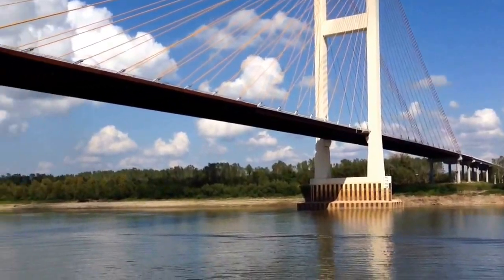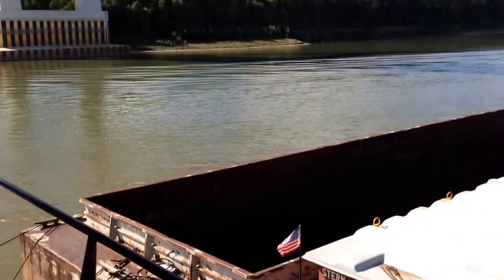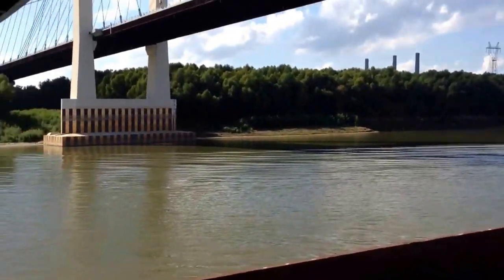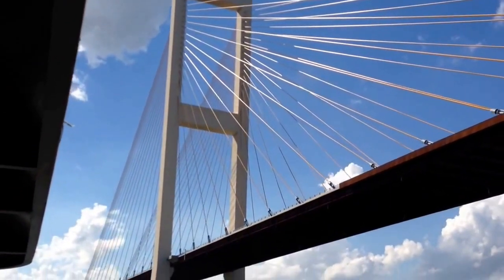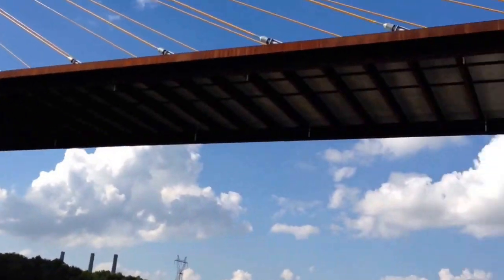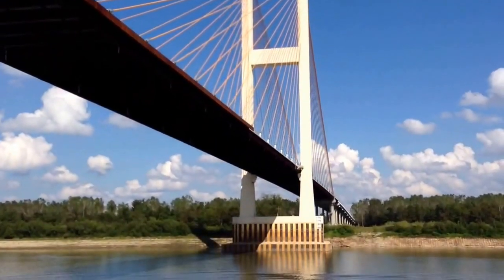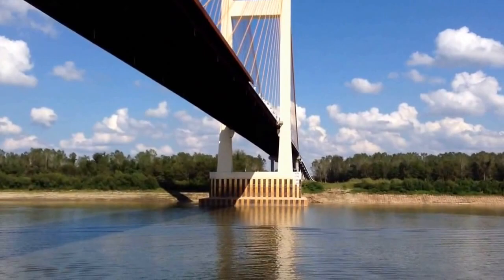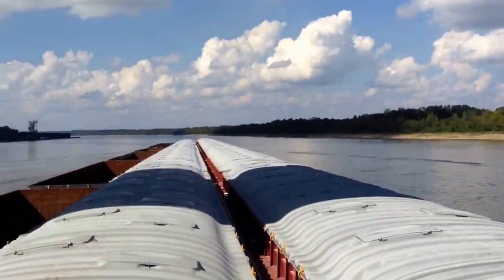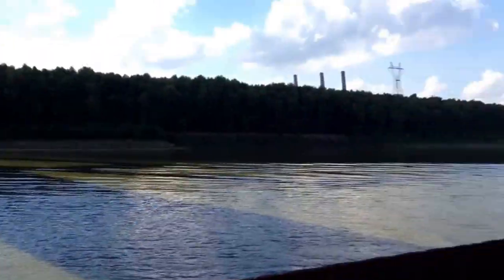Since they put this bridge up, they used to have a St. Francisville ferry up here that used to run, but now they've got the bridge at various gun lifts. That's a cool-looking bridge. Pretty. Beautiful day out. That's a cool-looking bridge going into the Audubon Bridge.